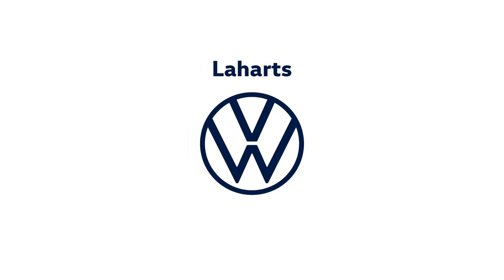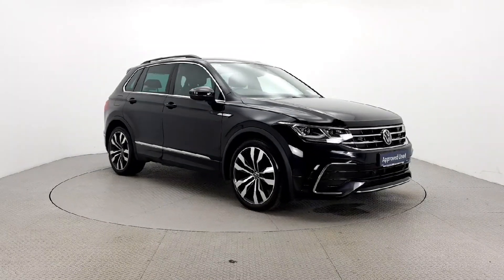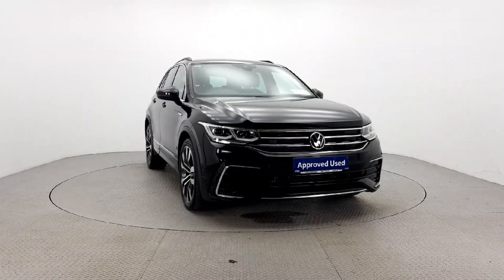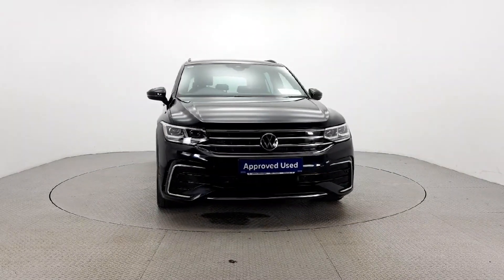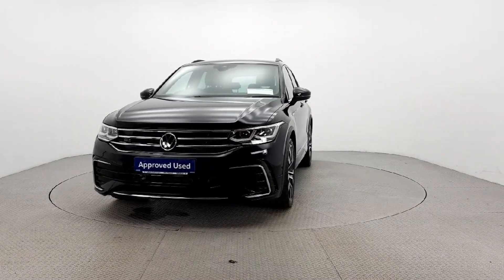Introducing the 2021 Volkswagen Tiguan RL 2.0 TDI M6F 150 HP in sleek black. This five-door estate boasts a two-litre diesel engine and manual transmission for a smooth ride.